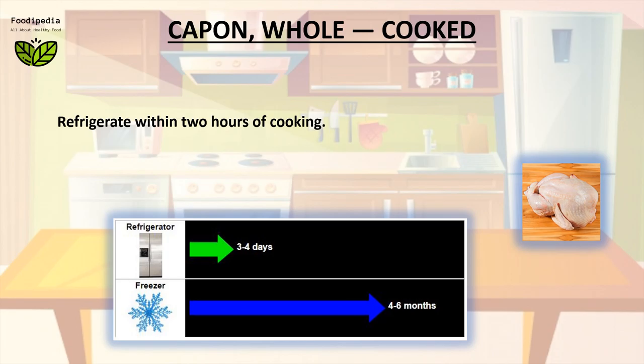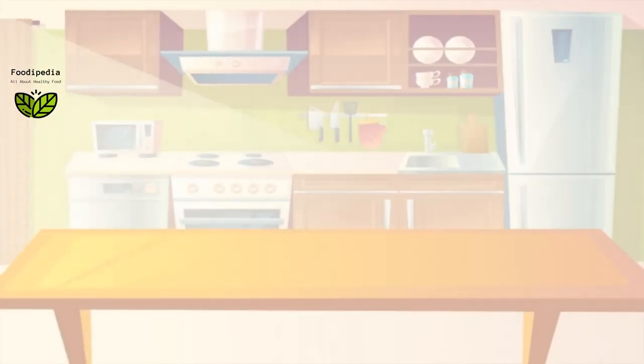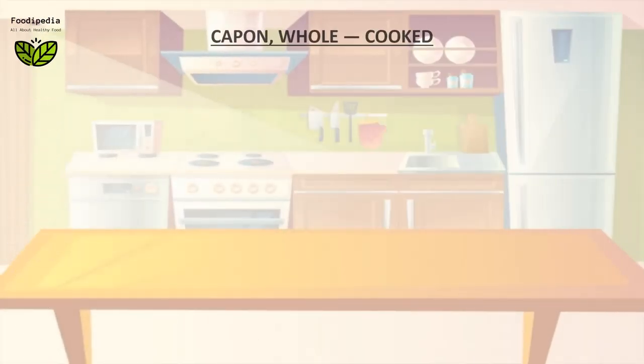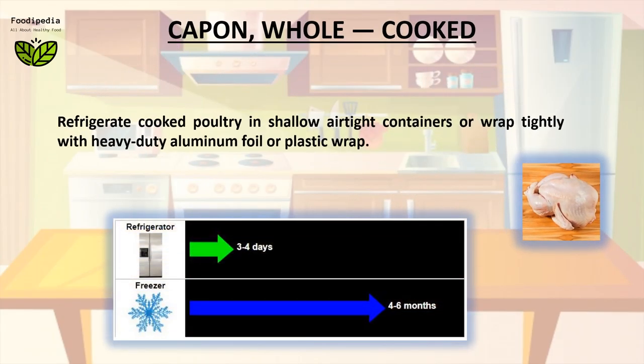Refrigerate within 2 hours of cooking. Refrigerate cooked poultry in shallow airtight containers, or wrap tightly with heavy-duty aluminum foil or plastic wrap.